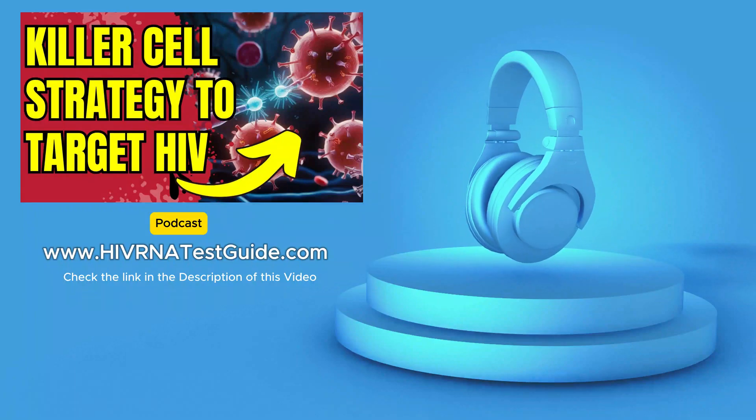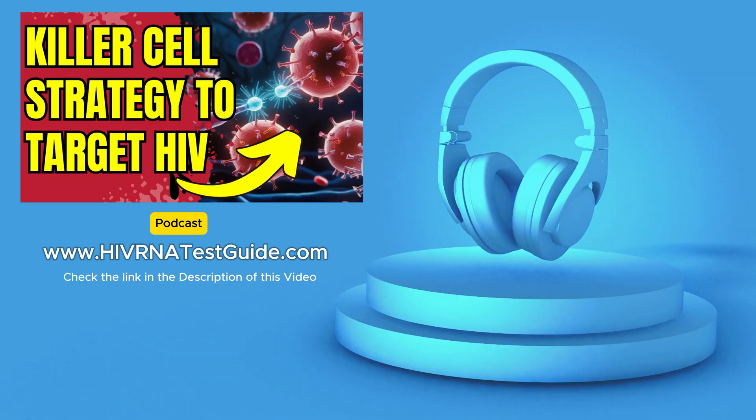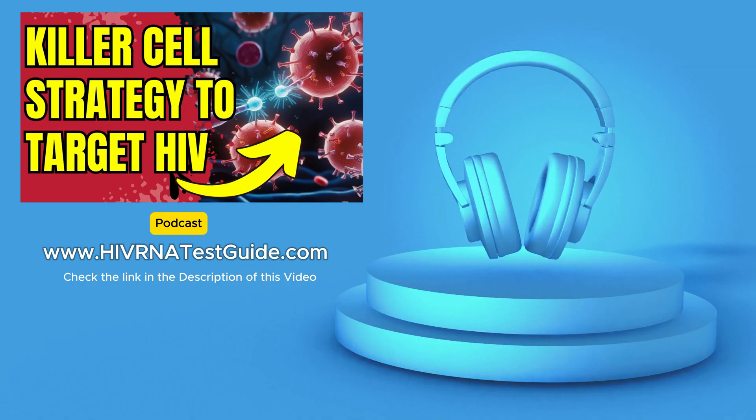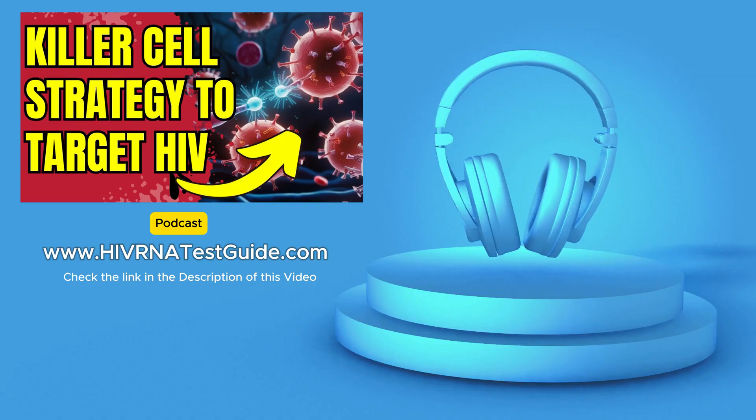Hello, and welcome back to HIV RNA Test Guide podcast. As your trusted source for HIV testing and information, we're always on the lookout for the latest breakthroughs. And today, we have something truly groundbreaking to share with you.